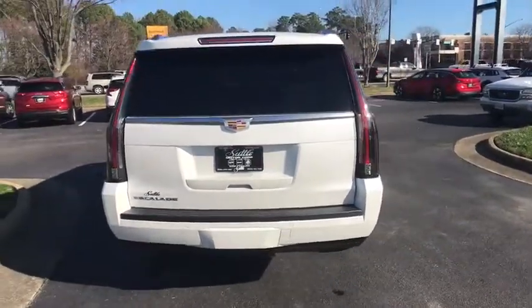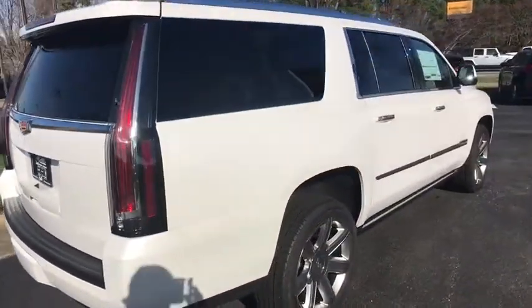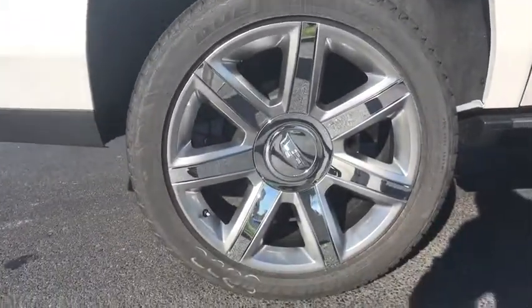Traction control, navigation system, power liftgate, power passenger seat, dual airbags, leather wrapped steering wheel, power steering, four-wheel disc brakes, universal garage door opener.